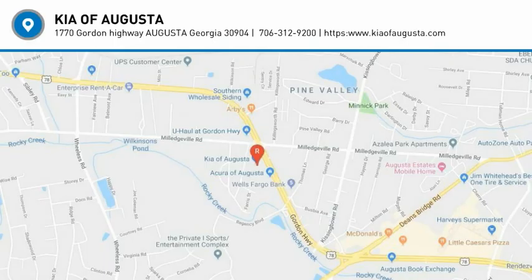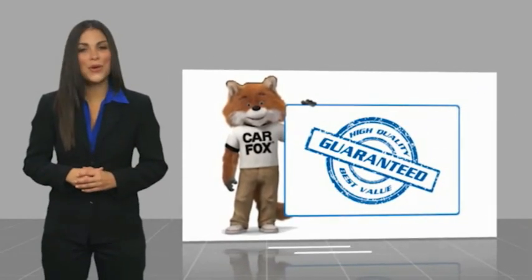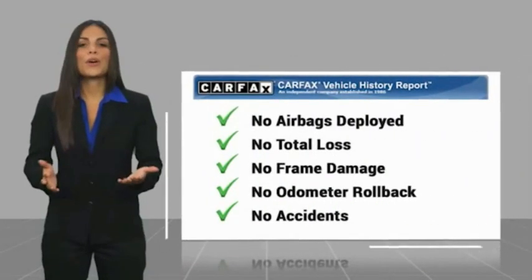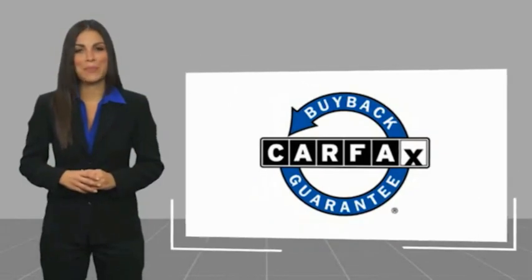Come see the car for yourself. Here's another high quality vehicle with a Carfax vehicle history report. Be sure to find a complimentary copy of this report online or contact the dealership. This vehicle qualifies for the Carfax Buyback Guarantee.